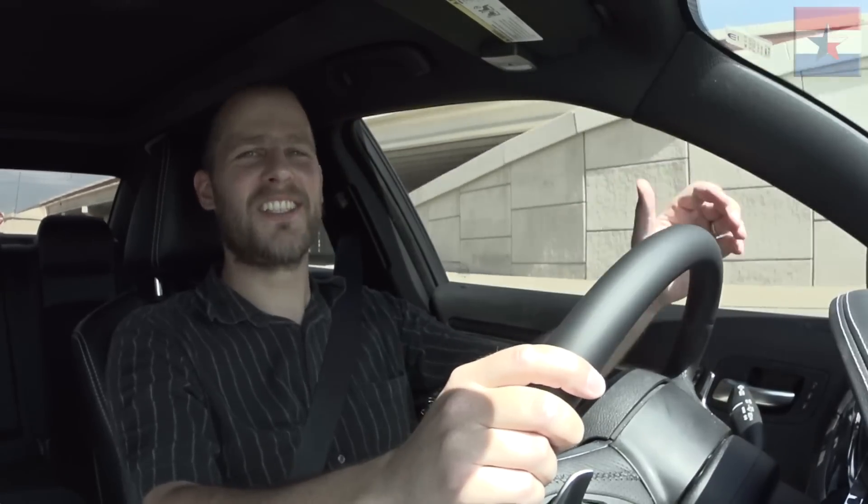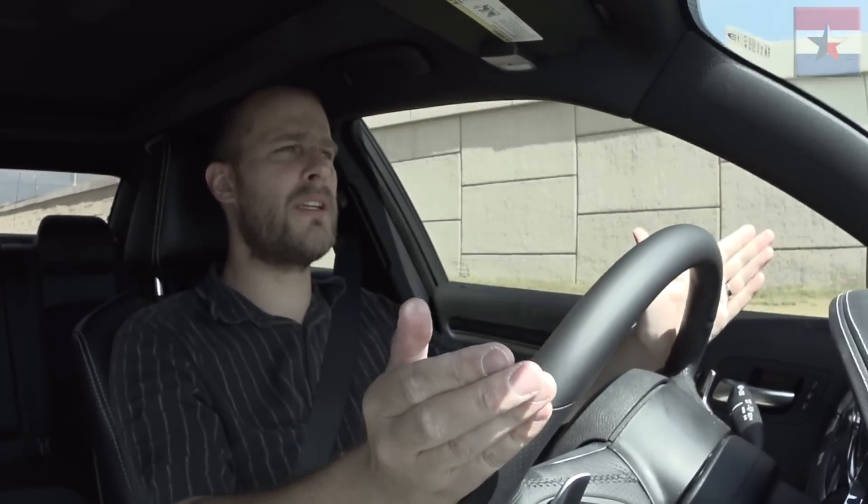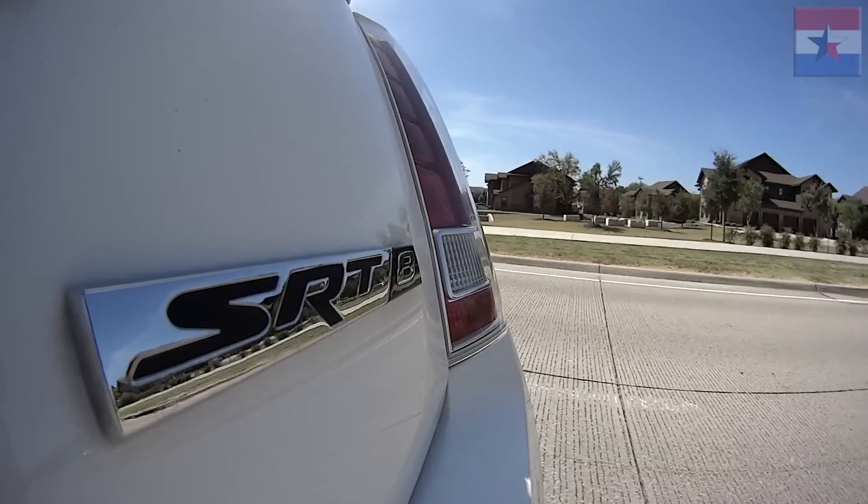Of course not, because this is the SRT8. That's another thing I like about this car — it doesn't advertise SRT8. You have the big brakes and the big wheels, but for a layman, they really have to know what this car is before they know what they're looking at. The only SRT8 badge on this car is on the trunk lid. That's amazing, because usually that stuff is everywhere — on the front, on the sides. Not with this car.